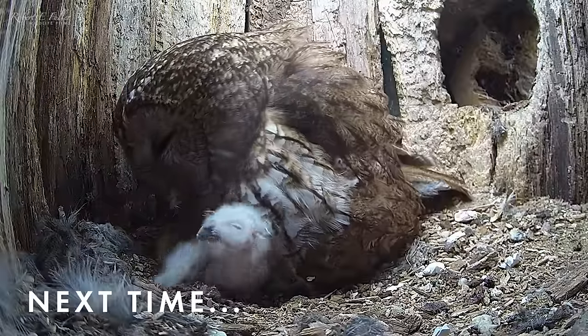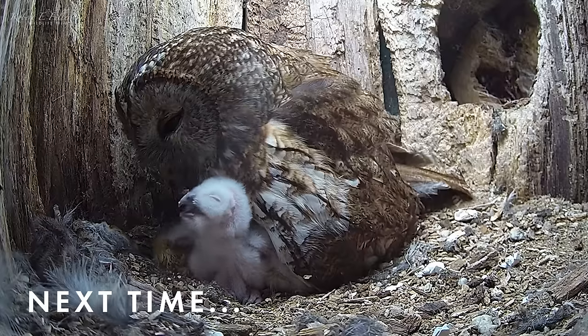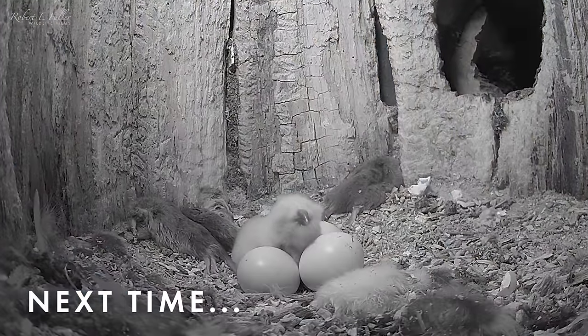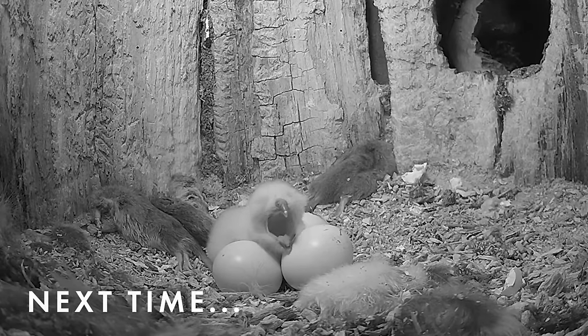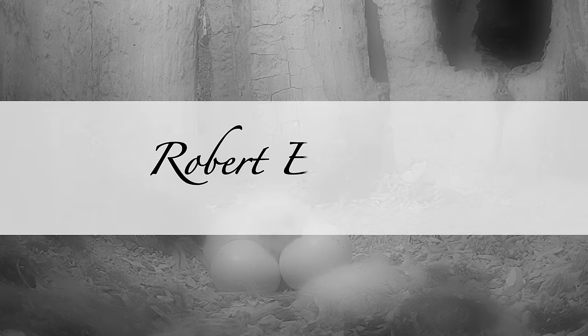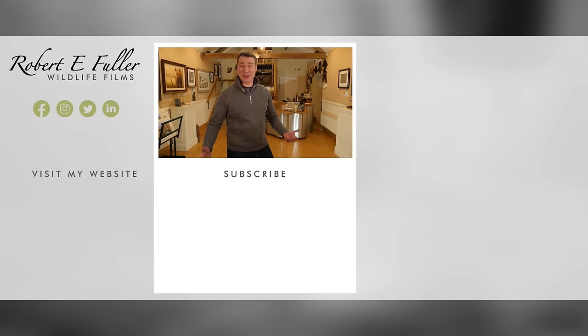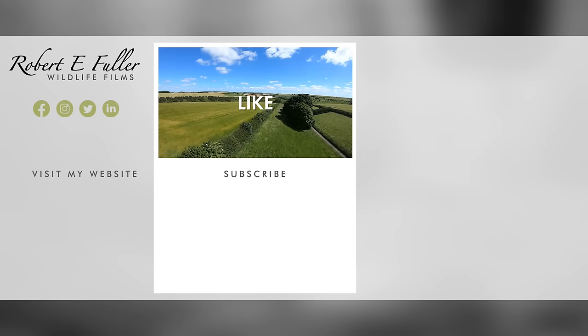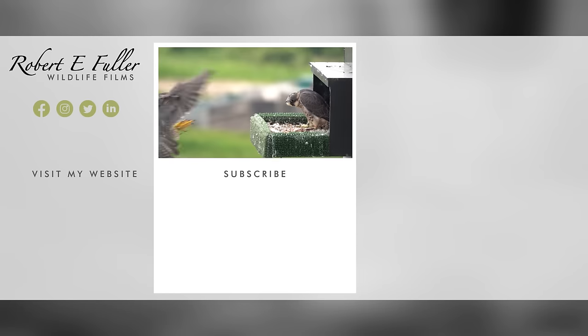Next time, watch this owlet's first moments. And will the other eggs hatch? Here's a taste of what you'll enjoy seeing on this channel.